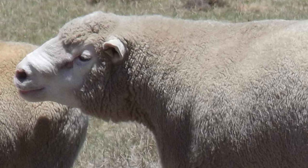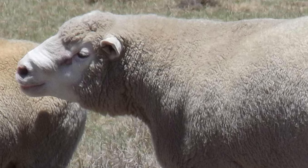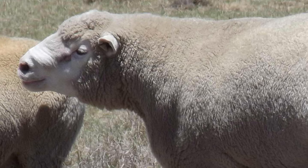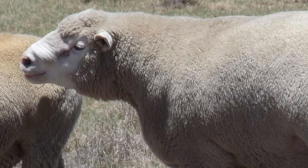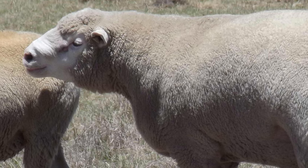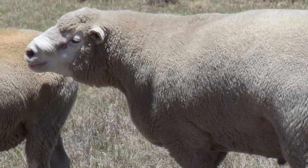Ile de France is a breed of domestic sheep developed in the Ile de France region near Paris, France. They are the product of the English Leicester crossed with the Rambouillet at a French veterinary college in the 1840s. Later, the Mochon Merino was also used for their improvement.